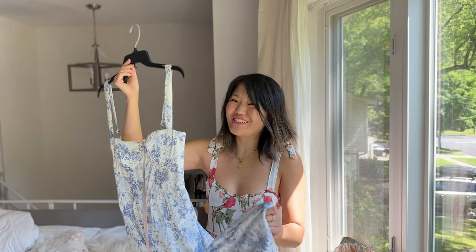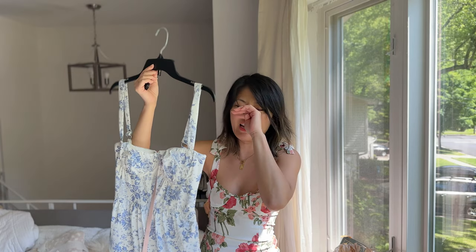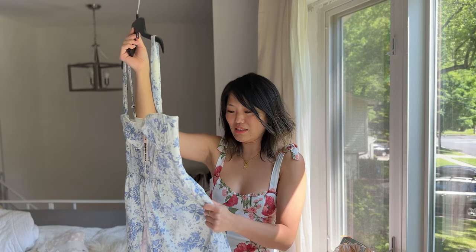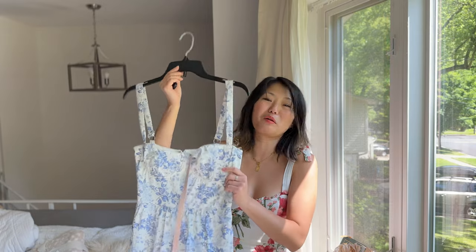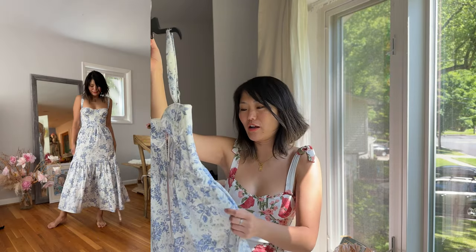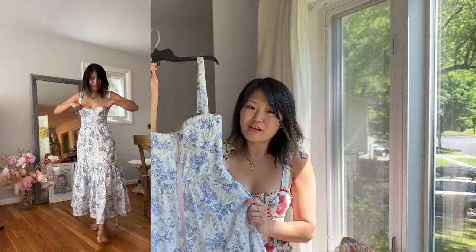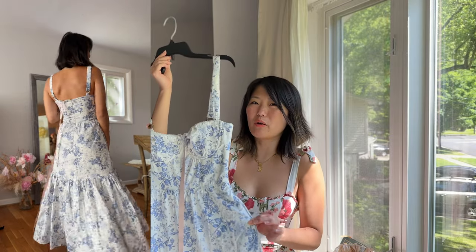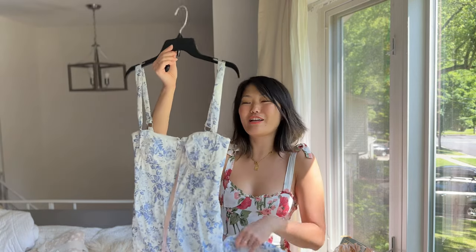People have described the fabric as feeling like a tablecloth, and it does feel a little bit like that — a kind of crunchy cotton material. It's a cotton and nylon blend with a little bit of spandex, which makes it almost silky in a strange way. I would prefer it if this were completely cotton without the nylon, but I think the nylon is added for durability and maybe stain resistance. I don't hate the fabric but I don't love it either.